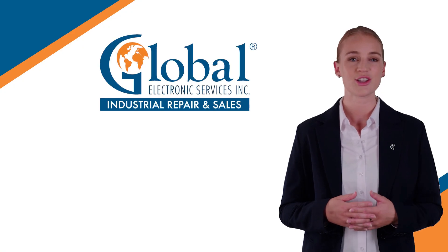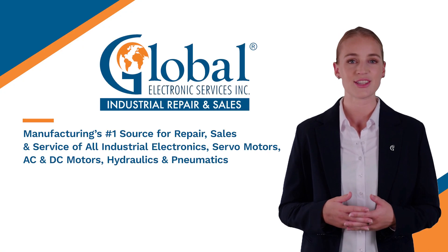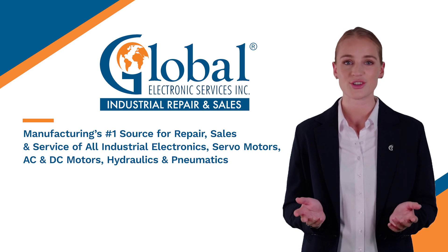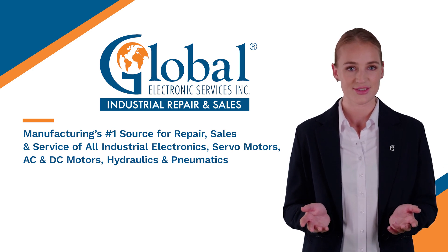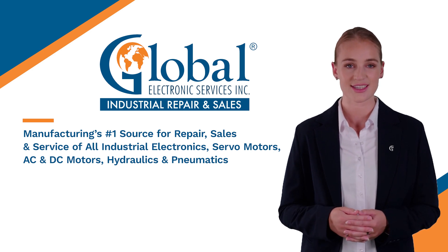Hello, my name is Nora, and I am from Global Electronic Services. We are manufacturing's number one source for repair, sales and service of all industrial electronics, servo motors, AC and DC motors, hydraulics and pneumatics.